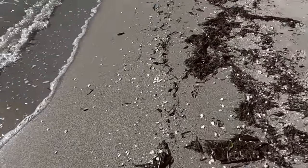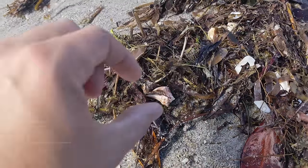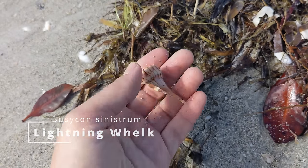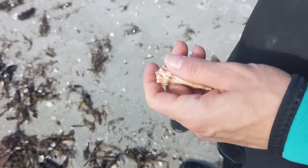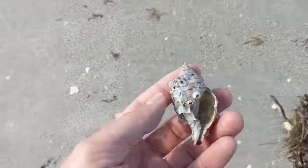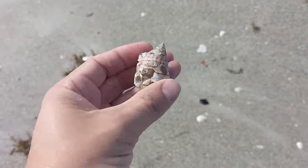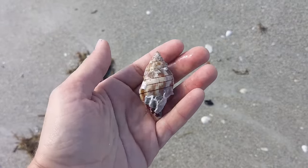I gotta find me a tulip. It's my time. There's a nice lightning whelk that Natalie just spotted. That is absolutely gorgeous right there. There's a nice looking tulip right there — oh, it's a bit broken. Look at that beautiful color on there. A little busted, but that's alright. We're gonna toss him back.